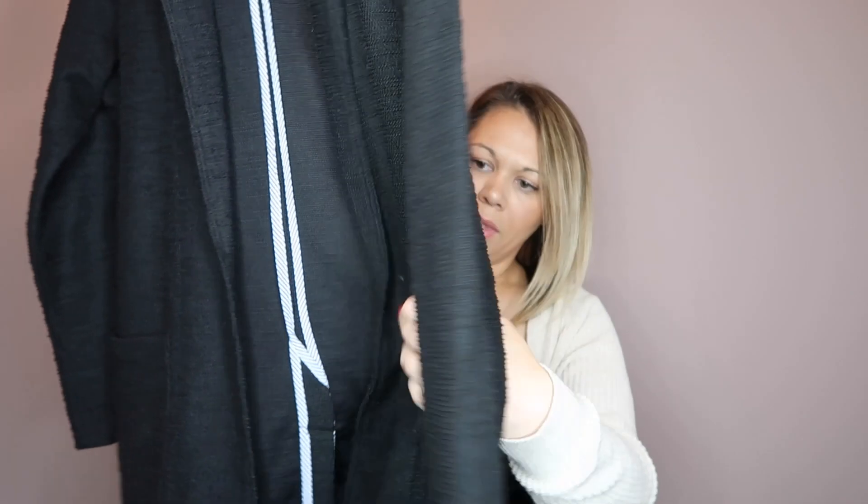I got two blazer-esque type tops. The first is by Caslon — it's a black little blazer where you can roll the sleeves up or down. This was not part of the anniversary sale but it was on sale, and I love blazers. The second one is also by the same brand and it's more of a knit type blazer. This one is longer, covers your bum, has pockets, and is great for summer or the office.